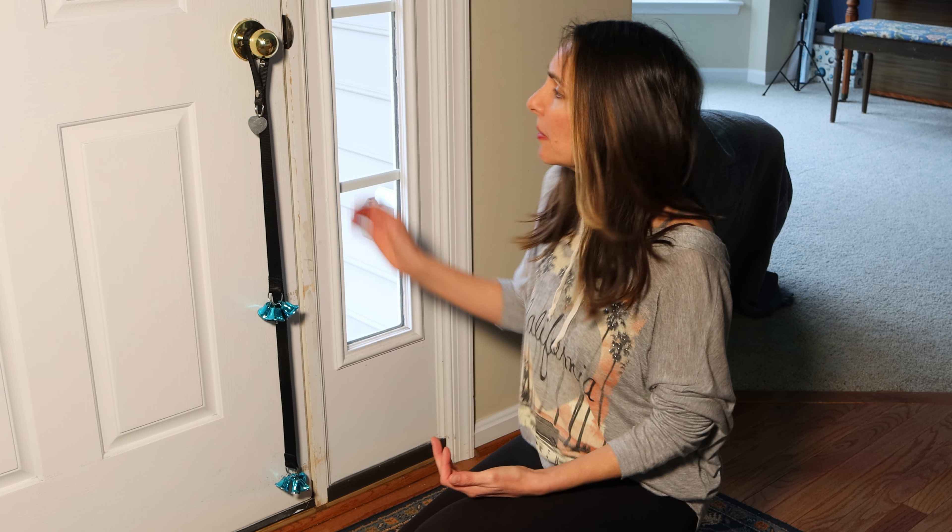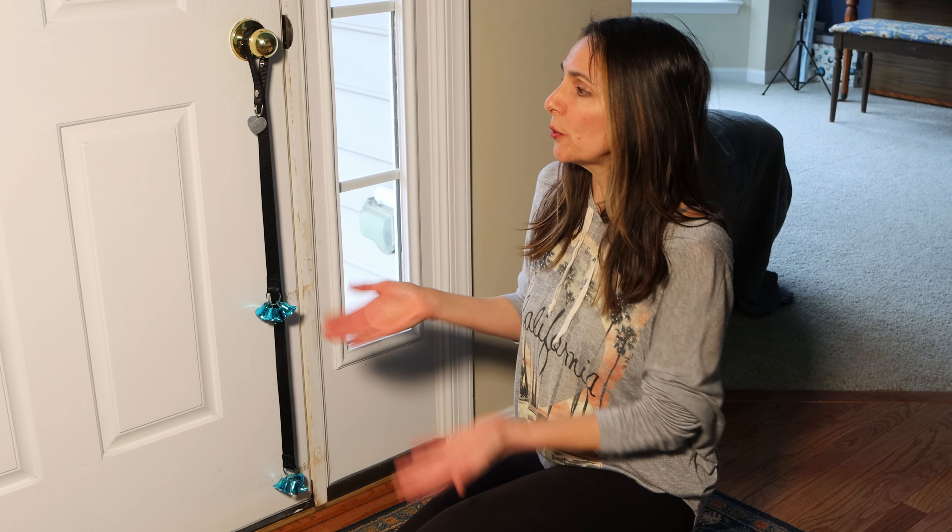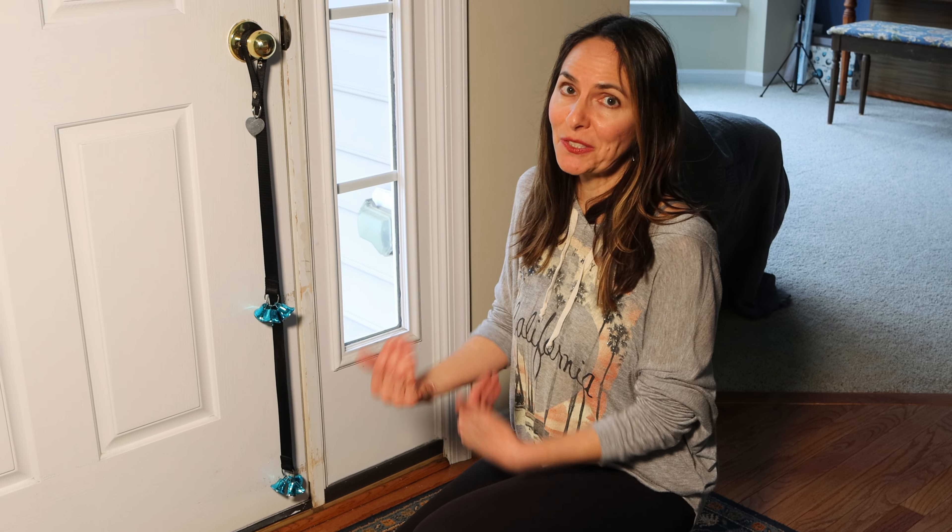Welcome to Cozy Home. I'm Liz and we have Cody here to show you how you can train your pup to ring the bells on the door, in order for your dog to be able to communicate that he needs to go out.